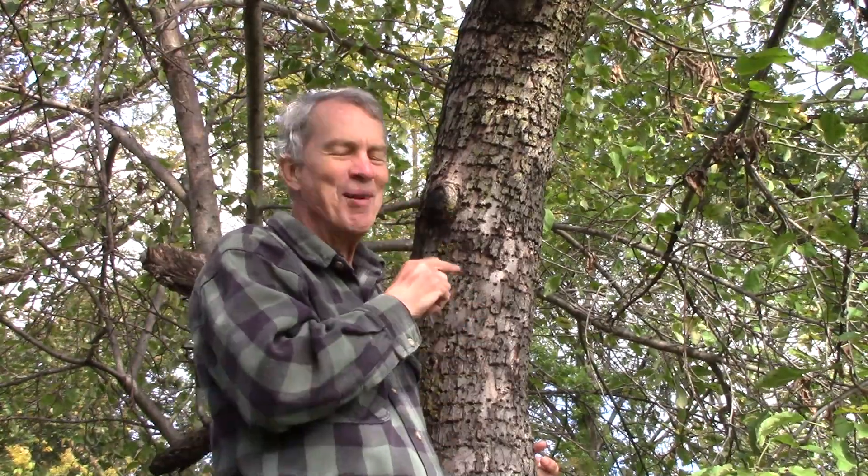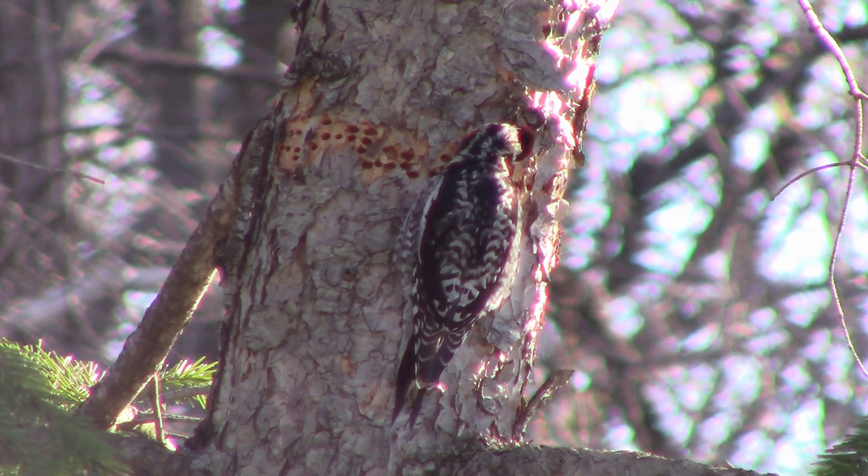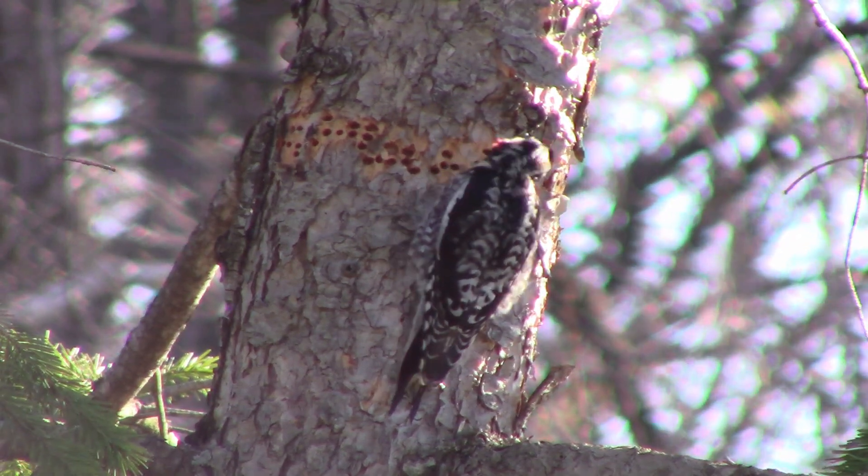These four sapsuckers are unique among many birds because they actually suck sap. But that's not the only thing they eat — because they're woodpeckers, they also eat insects, and insects are attracted to sap. So as they drill these holes, they get nutrition from the sap and then eat the insects that are also attracted.